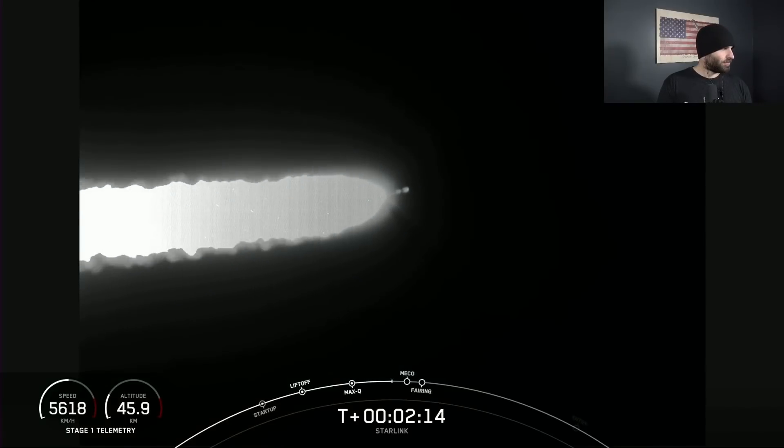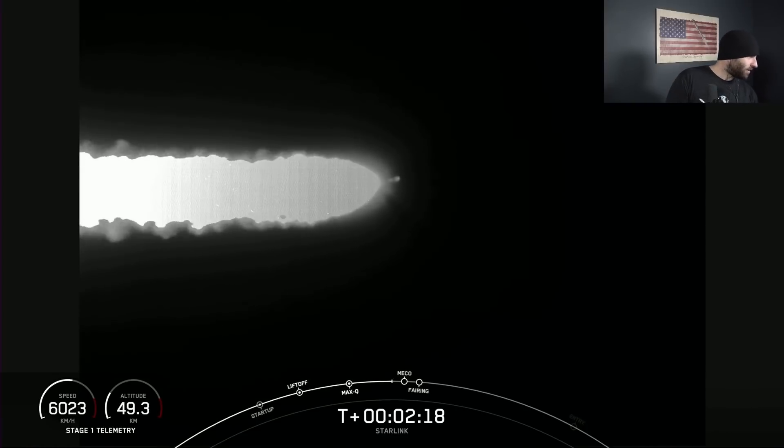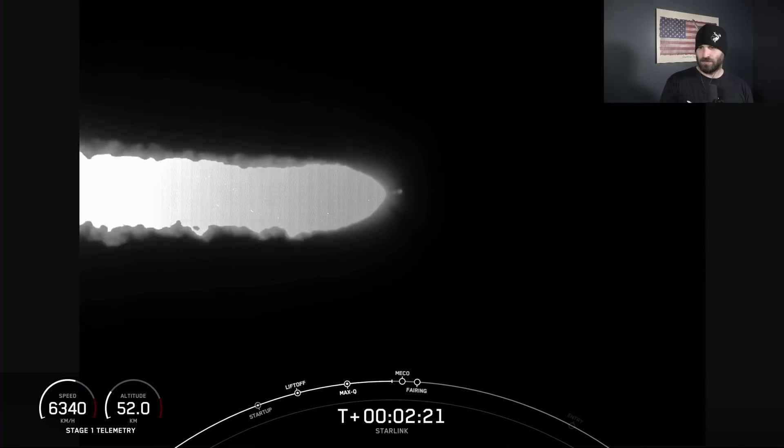You'll want to watch out for fairing deploy, which is going to happen shortly after that. Hopefully we get cool live views from the second stage camera of those fairing halves popping off.